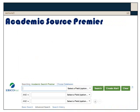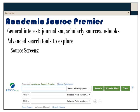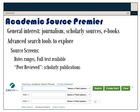Take half an hour to play around with the Academic Search Premier database. This is a general interest database covering journalism, scholarly sources, e-books, etc. It has very powerful advanced search tools. For example, there are ways to screen the results of your search by certain date ranges, whether full text is available right away, and which ones are peer-reviewed — that is, scholarly publications. You even have folders to store references in.